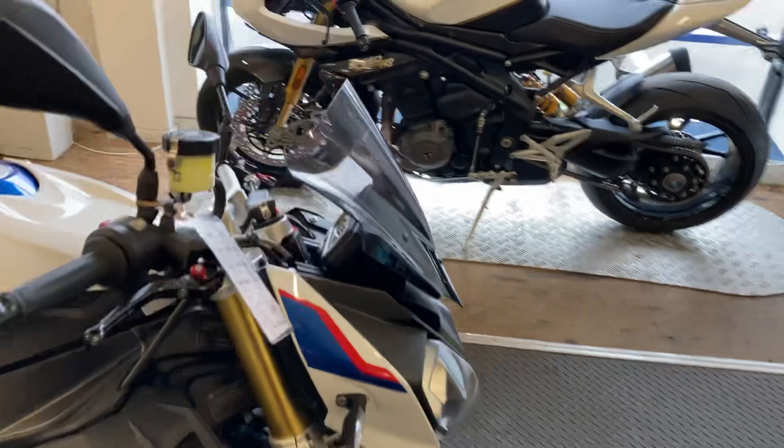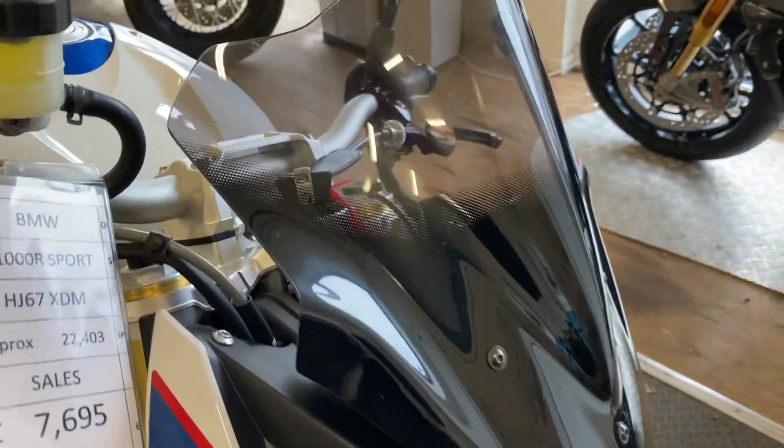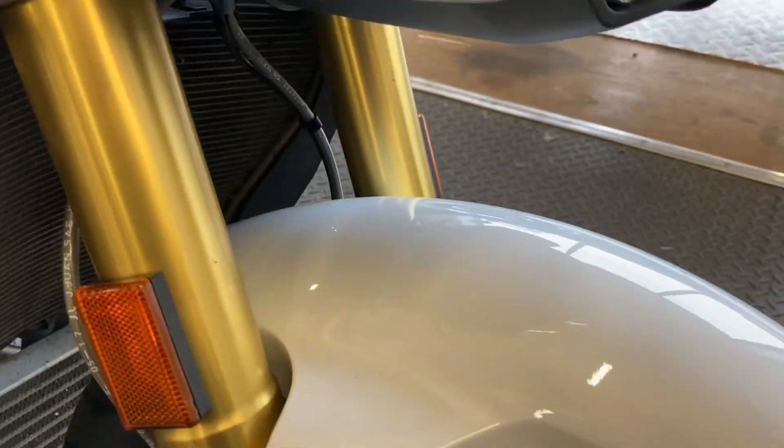I'll show you through the bike and the extras. You've got that MRA screen on there, so just a little bit more protection over the standard screen, and the paintwork is original and in really nice condition all round.